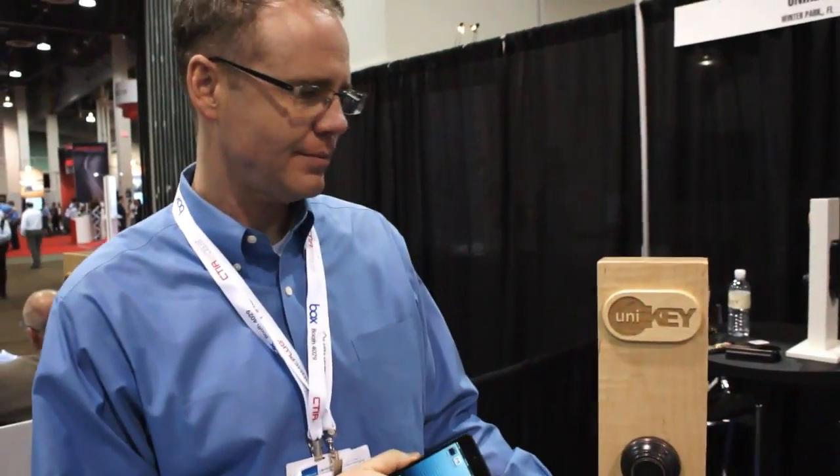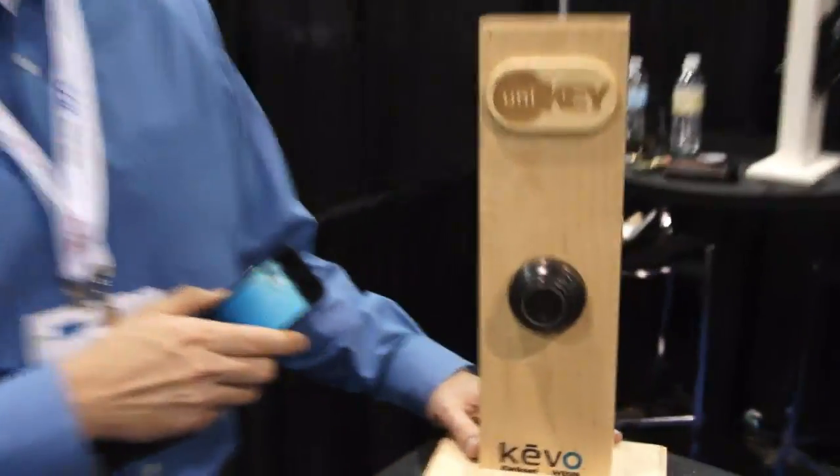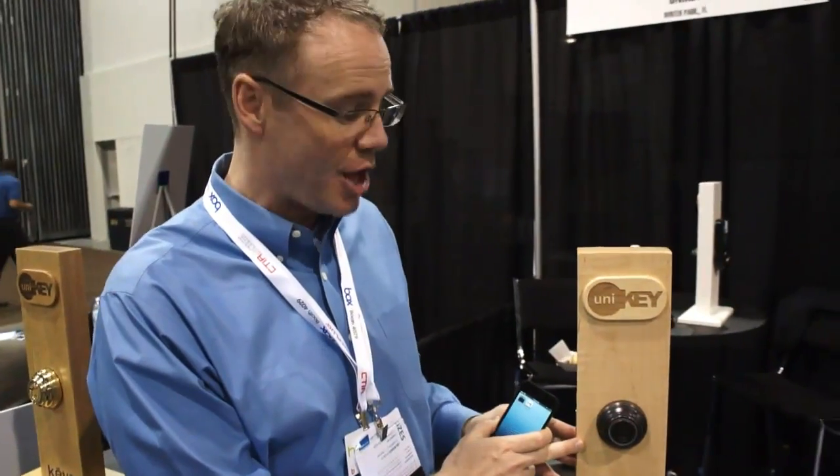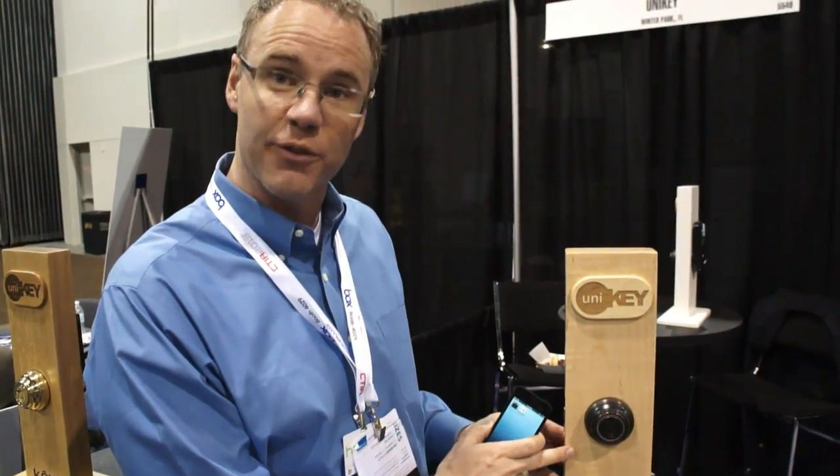Hi, it's Sean from Engadget and I'm here with Unikey looking at the Kivo app for unlocking your door remotely. I'm Dirk Wyckoff with Unikey. Unikey is a technology baked inside this lock. This is a Kivo lock from Kwikset.